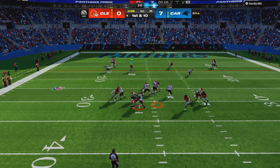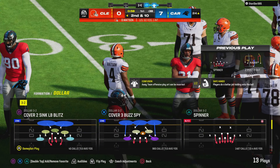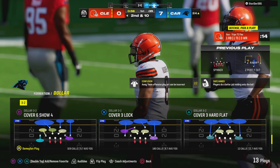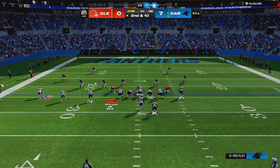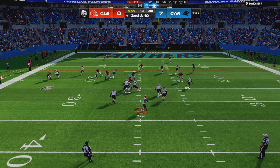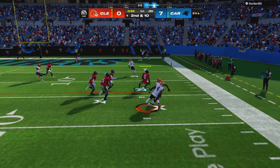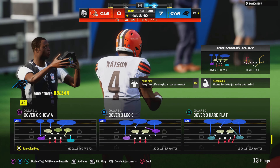Watson on first down — he'll be hit as he releases it, and that's incomplete. They're bringing a lot of pressure, already sacked him once. Now they get in there and knock another one away. You think maybe the tuck rule being gone makes defenses a lot bolder? Yes indeed — lucky that the arm was going forward, incomplete pass.